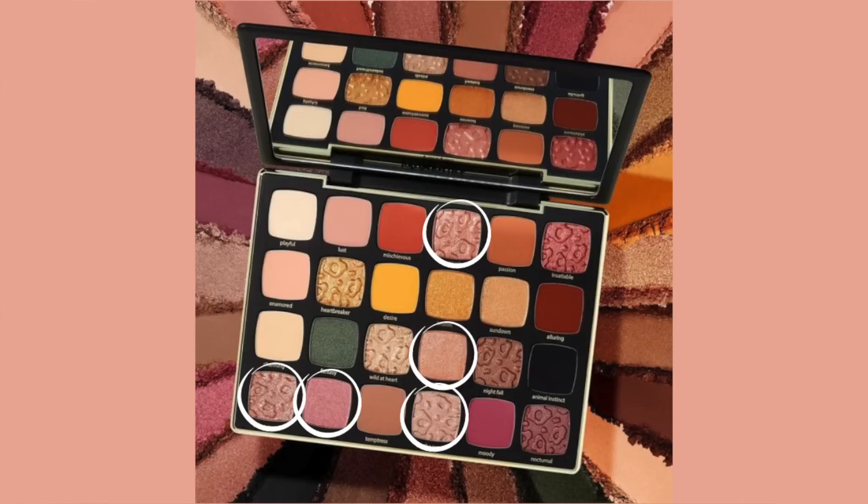Sure, I'm sure they're not all identical and maybe they have different textures. But do you really need five light pink shimmers in one palette? That's like one fifth of this palette just being light pink shimmers.